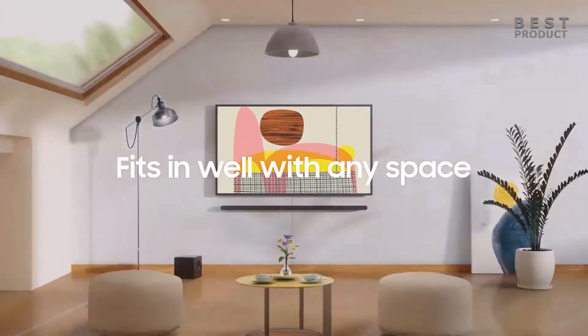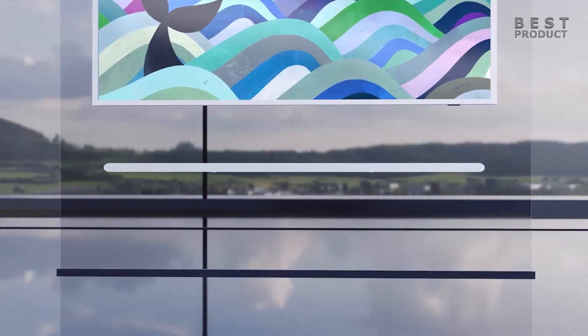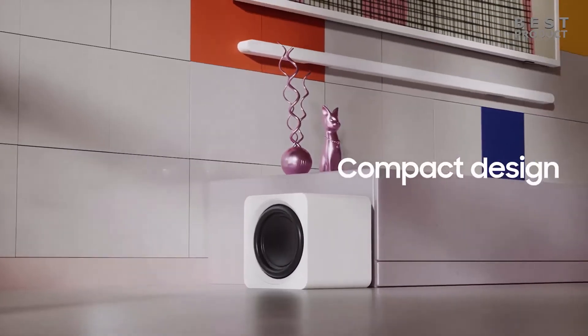The design of the soundbar is ultra slim and elegant, with a white color and a fabric finish. It measures only 1.5 inches in height and 45 inches in width, making it ideal for wall mounting with your TV. It also comes with a wireless subwoofer that uses passive radiator technology to deliver deep and rich bass.